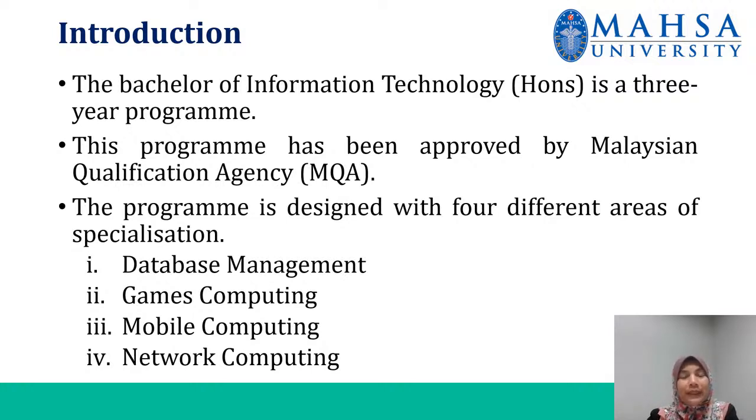The four specializations are database management, games computing, mobile computing, and network computing.